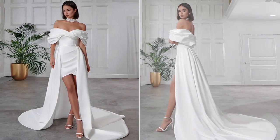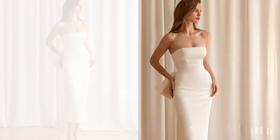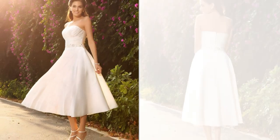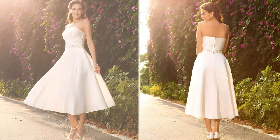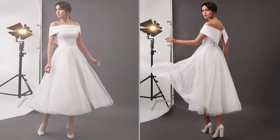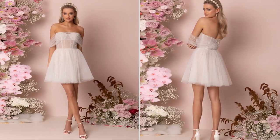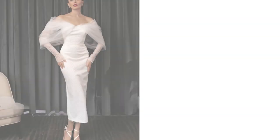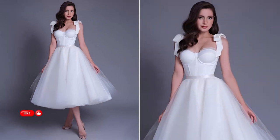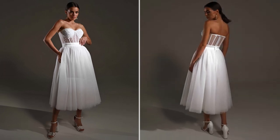Welcome back to True Vows, where we dive deep into all things wedding fashion. Today I've got a captivating topic on the radar: short and tea-length wedding dresses. If you're a bride-to-be looking for something unique, stylish, and oh so comfortable for your big day, you're in the right place. Before we dive in, make sure to hit that like button, subscribe, and drop a comment sharing your dream wedding dress style.